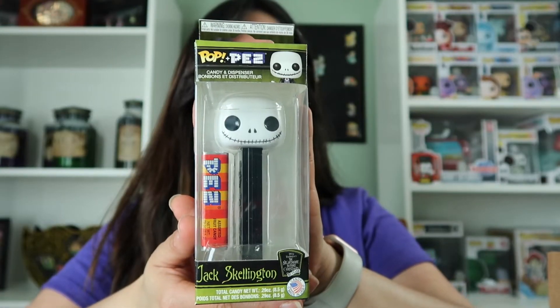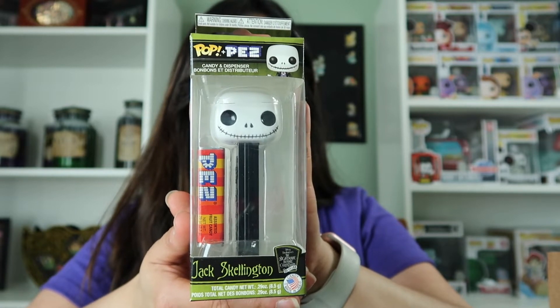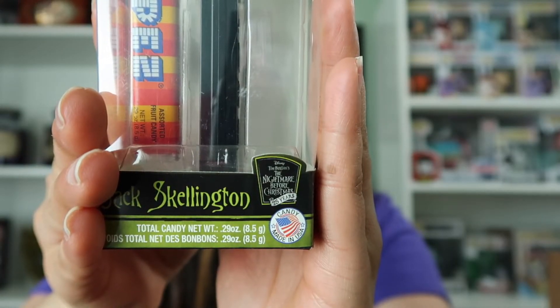The first thing I see — one of the pop Pez. I know that Juliana has been collecting these. My husband loves Pez, so I'm going to let him know that we got some Pez because I know he's going to enjoy that. This is from the 25th anniversary of the Nightmare Before Christmas.